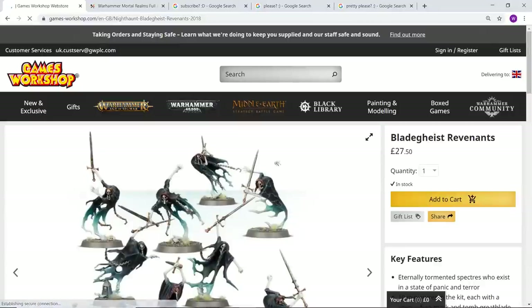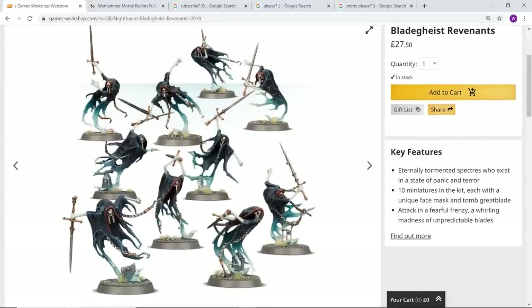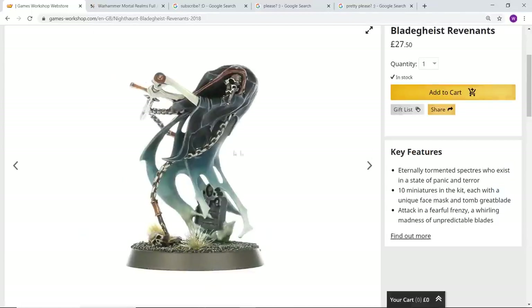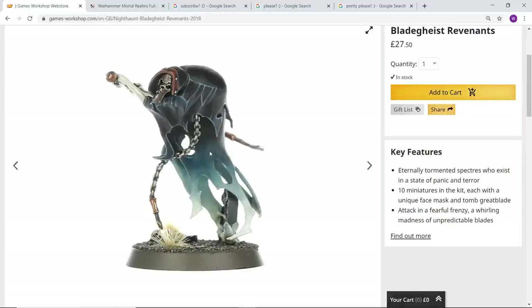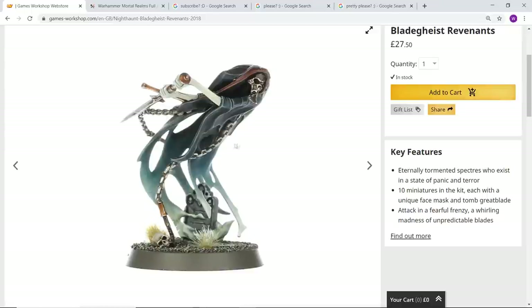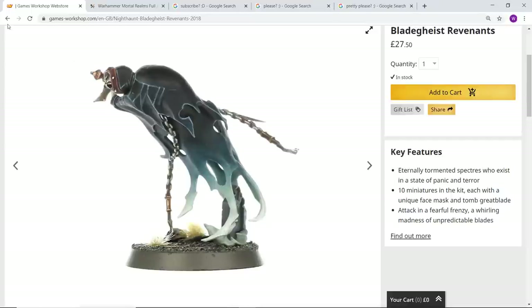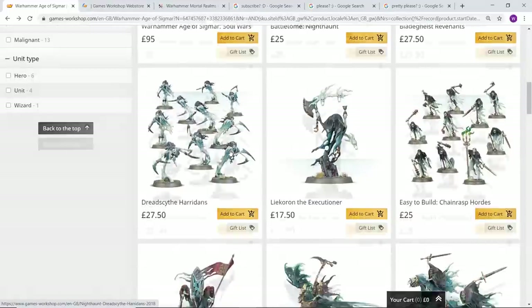Next we've got the Bladegheist Revenants. There are three kits that look incredibly similar, kind of based off the same template — I think all of them look amazing but the ones with the glaives look the best, closely followed by the swords. They're more of an elite unit in the army, which is my favorite kind of slot. Having 10 of them for £27.50 I don't think is too bad — definitely models I love.